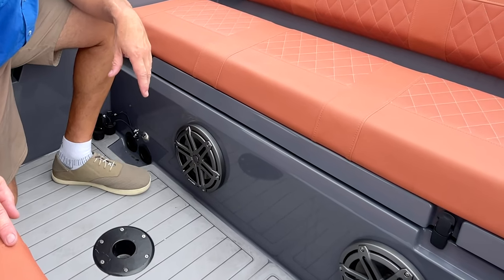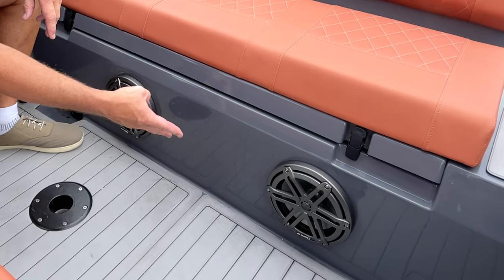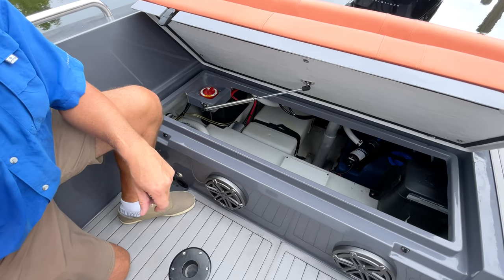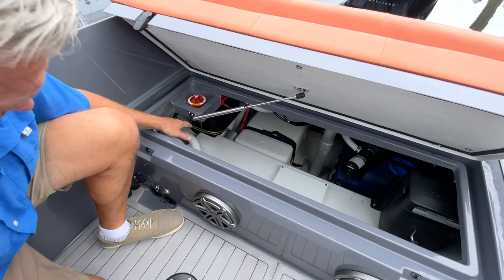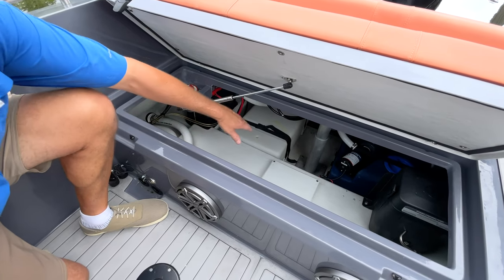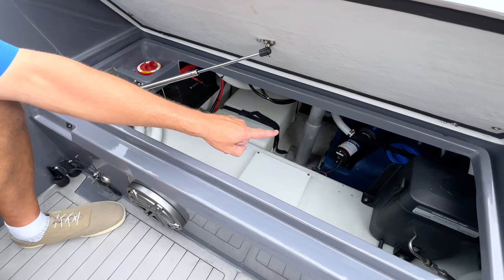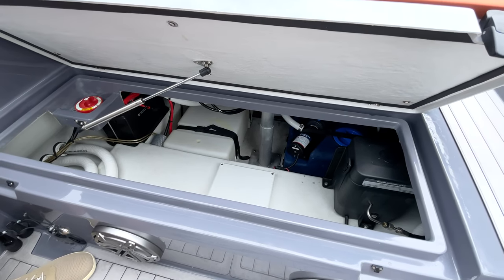The aft part of the cockpit has the hardware for the supports for the aft table and two more of the six JL Audio speakers. This aft hatch contains many important components of the Orion 8, starting with the battery switch, the start battery, the water tank, the holding tank including a macerator pump, the power steering pump, and outboard to port is the house battery.